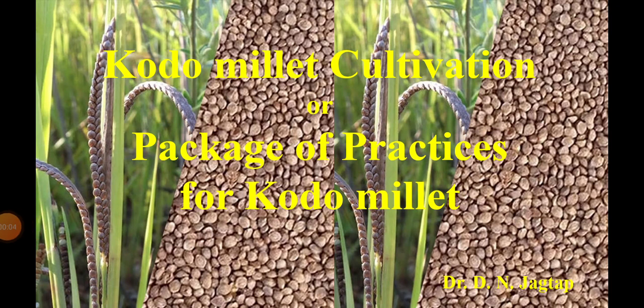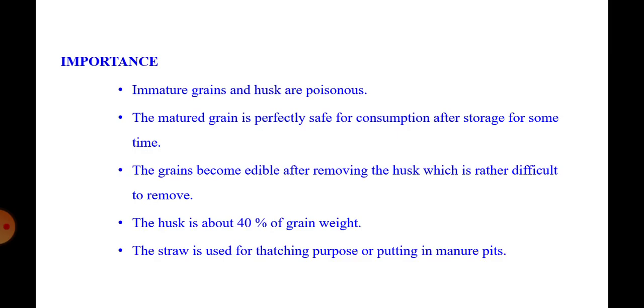Hello friends, very good evening. In today's presentation we will see information about kodo millet — how to cultivate kodo millet. This kodo millet is commonly known as kodra or haraka.